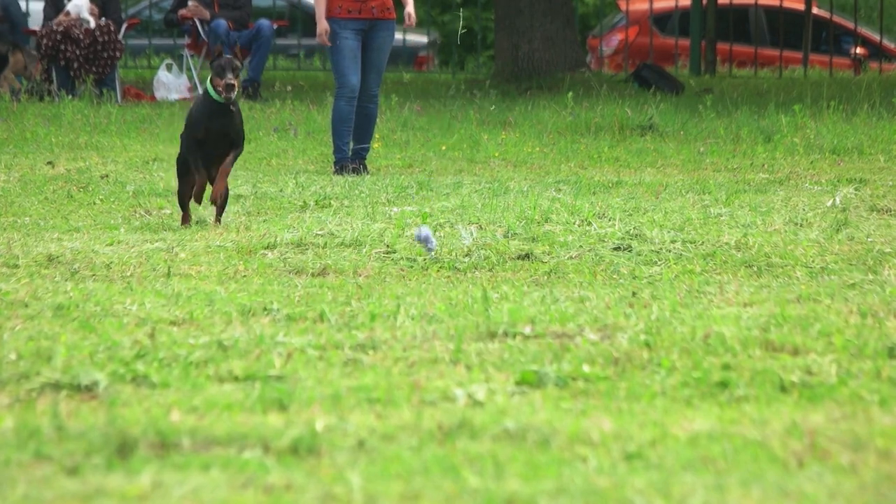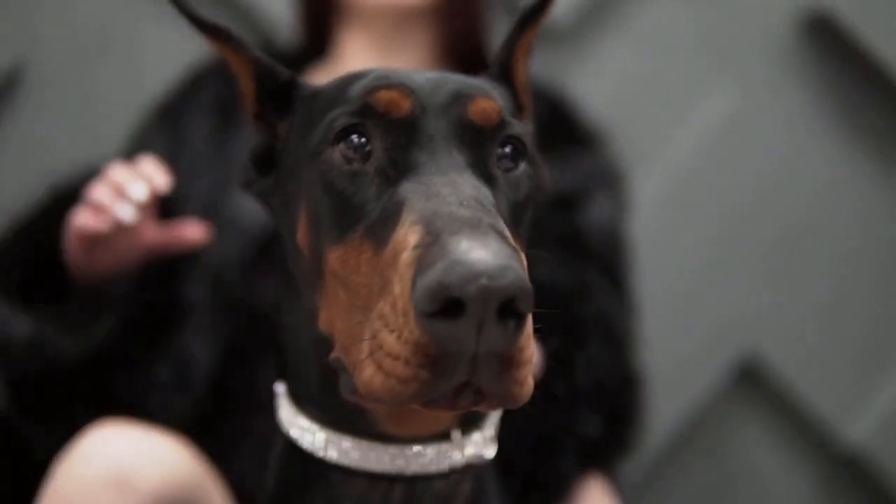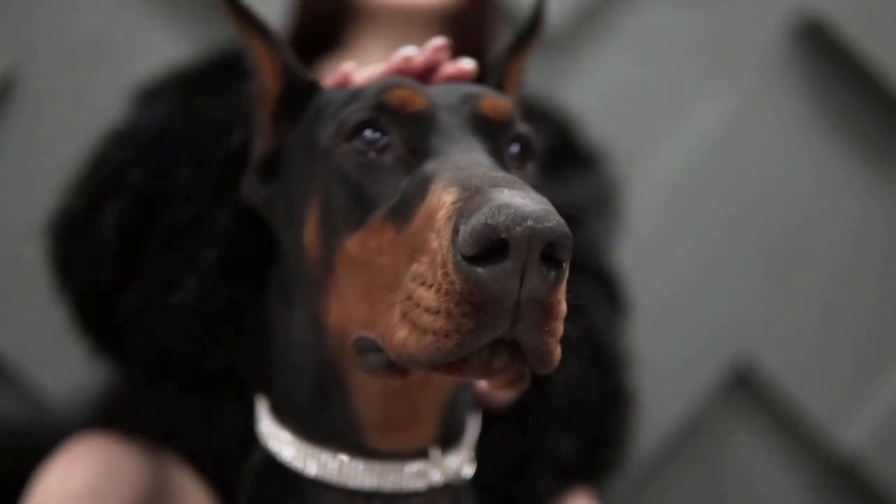They were also bred to be guard dogs, so their intimidating appearance is intentional. However, with proper training and socialization, they can be loving and loyal pets.